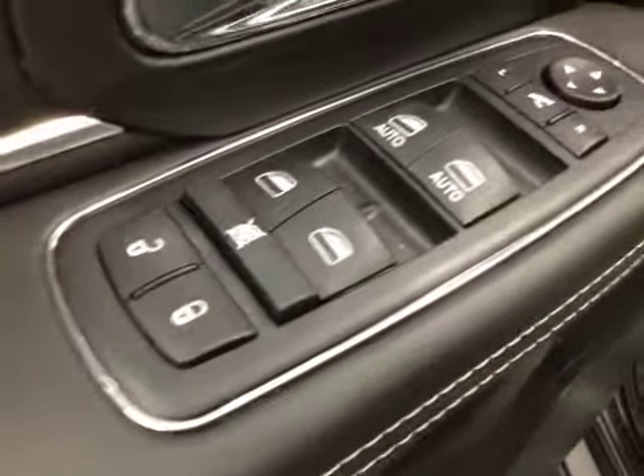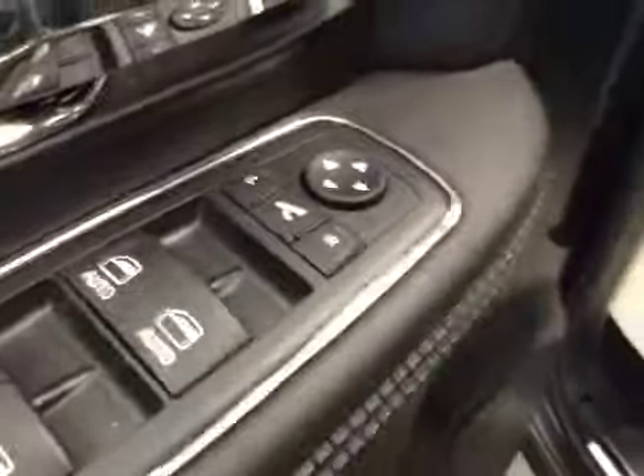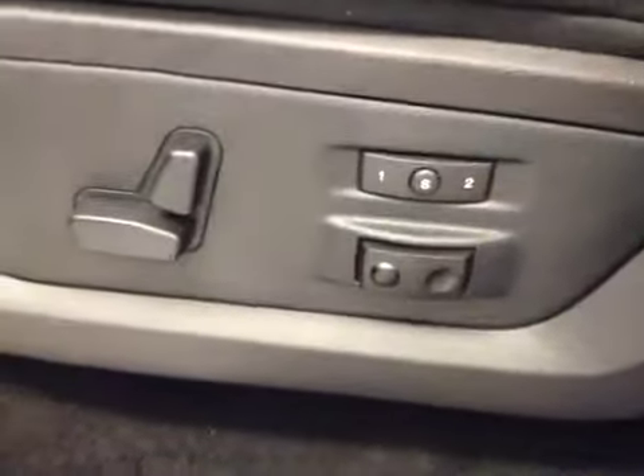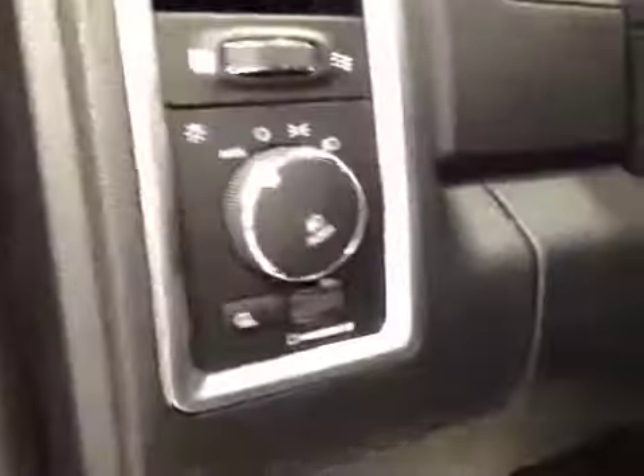Interior options: you've got power locks, power windows, power mirrors, and power folding mirrors. Power driver seat with lumbar support, memory seat, light controls, power adjustable foot pedals, hands-free communication, cruise control, power tilt sunroof, and power sliding rear window.